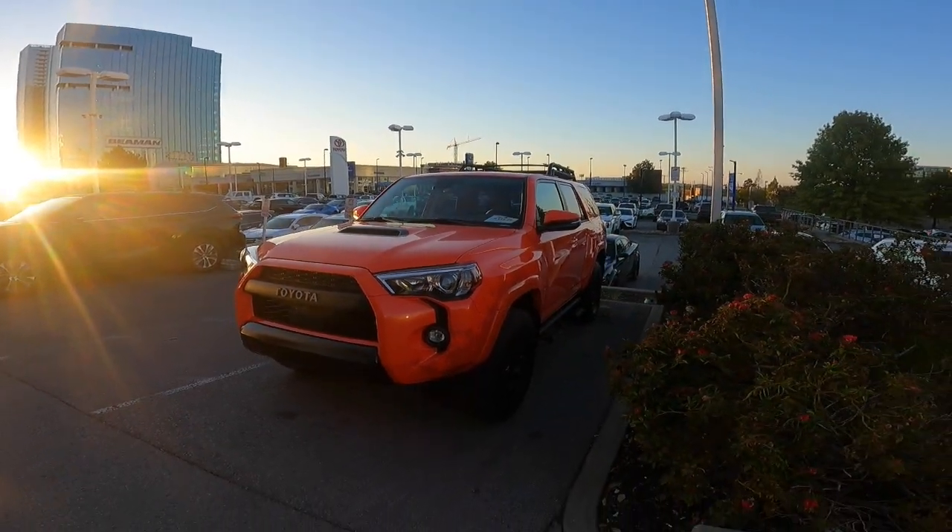Soak that up, right guys? Steve Welch, Beam and Toyota in downtown Nashville. What do you guys think — Solar Octane Pro 4Runner? You guys like the color? Did you get one? Steve Welch, Beam and Toyota. You guys have a great day, bye!